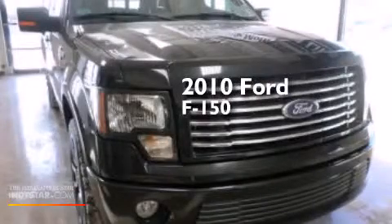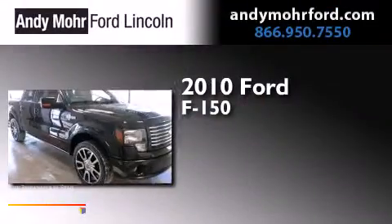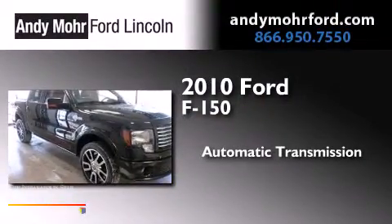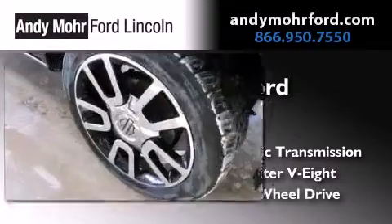This is a certified pre-owned 2010 Ford F-150. This truck has an automatic transmission, a 5.4 liter V8, and four-wheel drive.